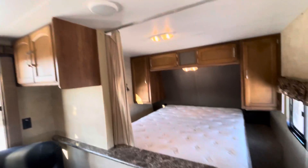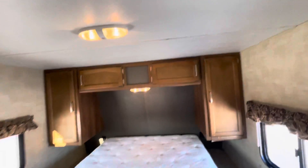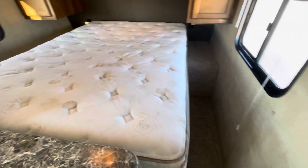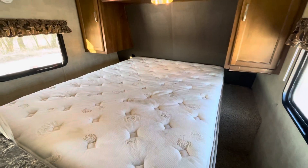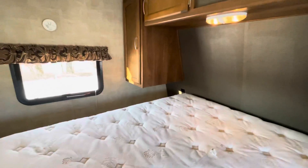The bedroom area does have a pullover divider. It actually is a walk-around, but they have a mattress in here which is much larger, so you cannot walk around with that mattress. There is storage under the bed as well.